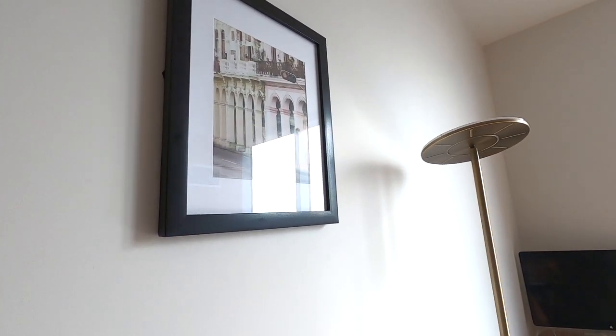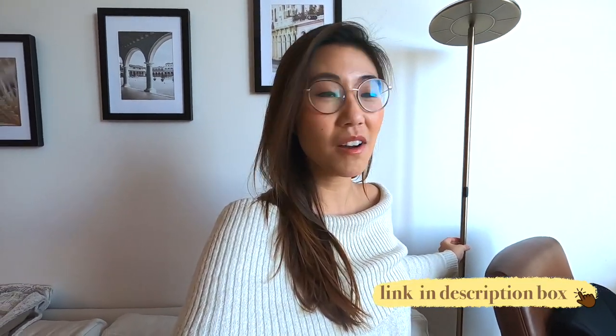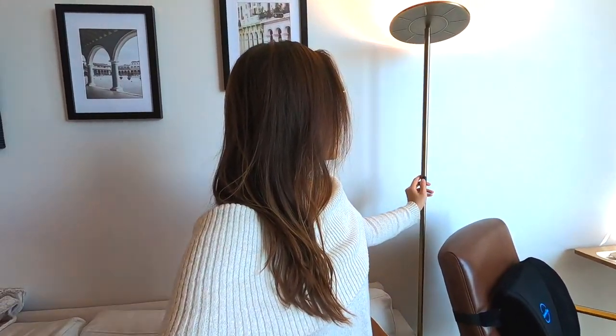On the wall here we also hung up some photo frames, which will be filled with our photos later because this wall has been super empty and I wanted it to look a little nicer. This lamp was recommended by a friend of ours and it has been so functional — we love it so much. It's only $80 from Amazon and it also has different settings, like smart home control.